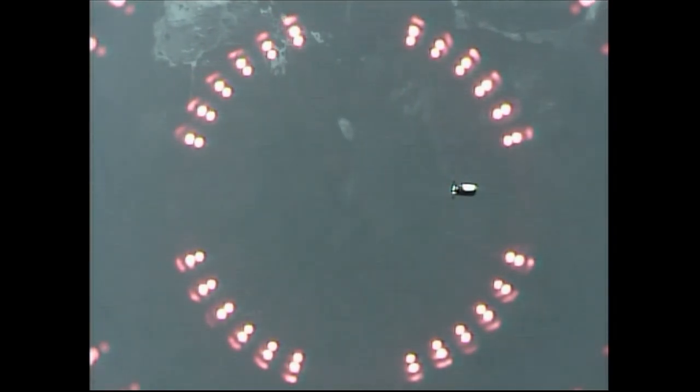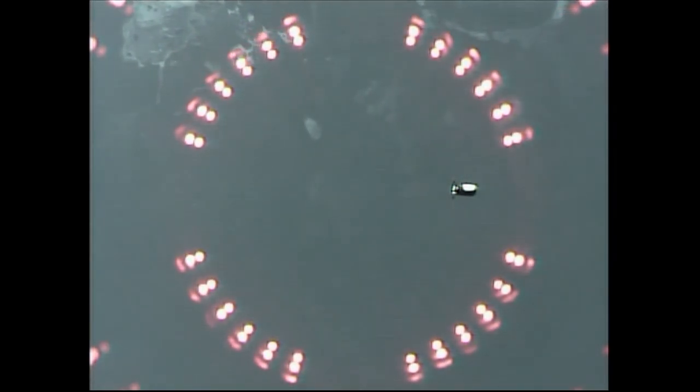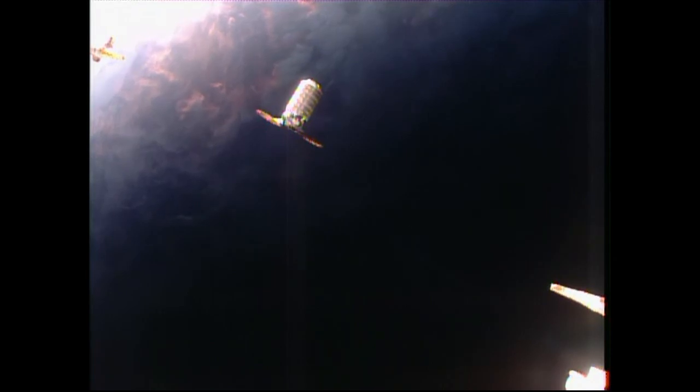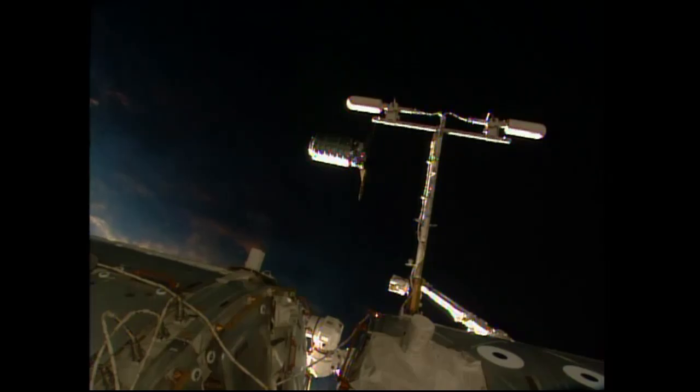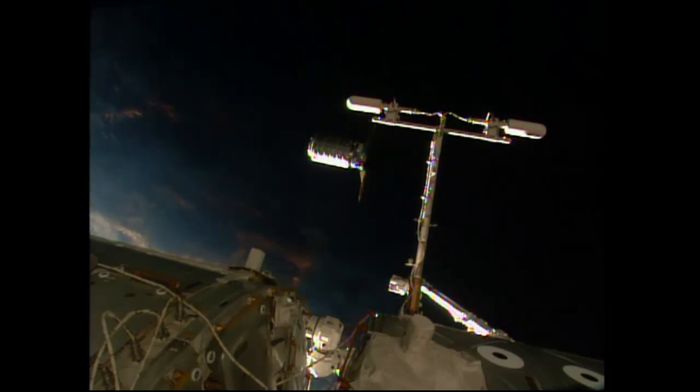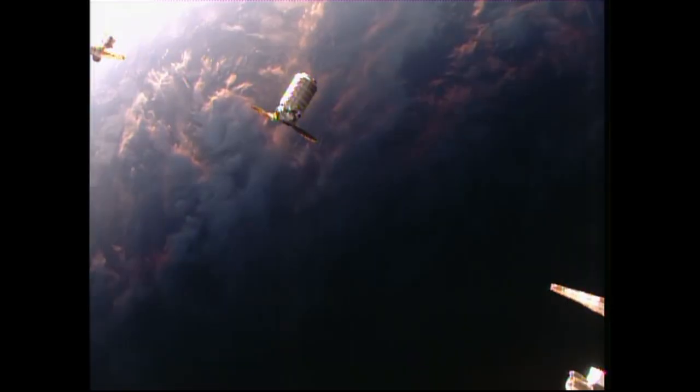There's our first view of the Orbital ATK Cygnus craft as it moves ever so slowly up what is called the Radial Vector, or the R-Bar, the imaginary line drawn between the International Space Station and the Earth. Cygnus approaching the 30-meter hold point — a great view from the International Space Station as the two craft are about to enter an orbital sunrise, currently flying just to the north of the Dominican Republic.